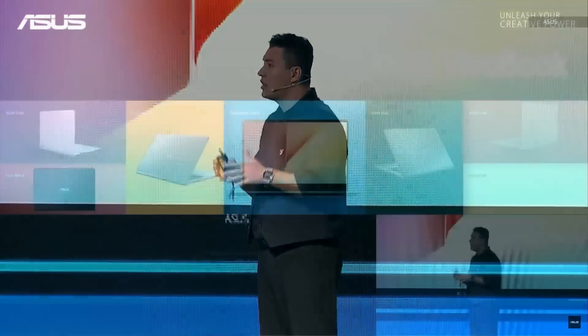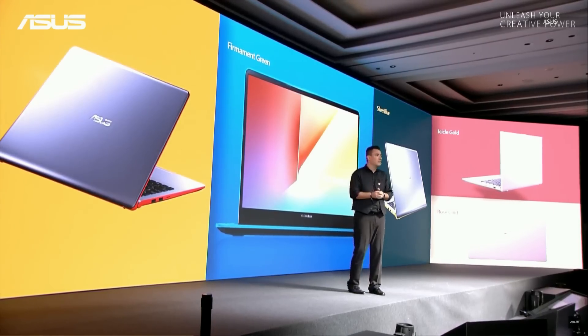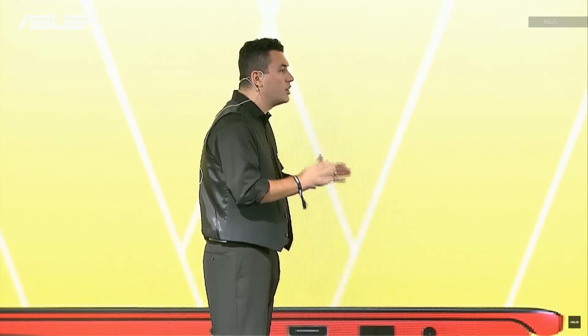On the new VivoBooks, we challenge the standards on how notebooks should look like. They're not boring anymore. Adding vivid new colors, new textures, and making ergonomics more important than ever.